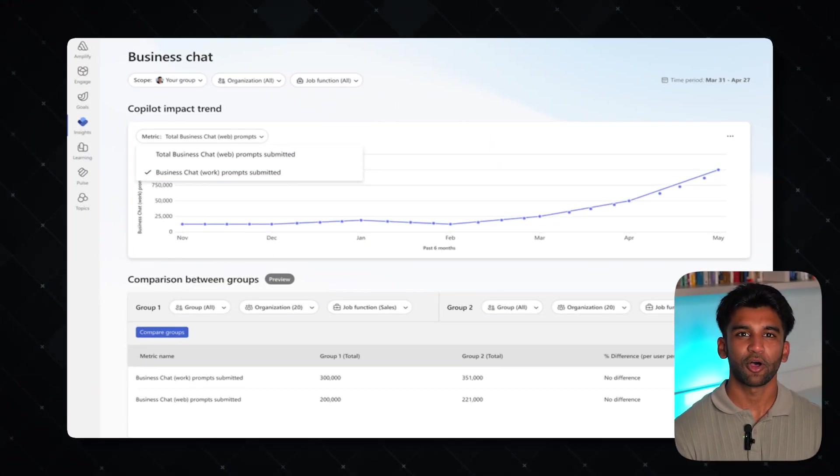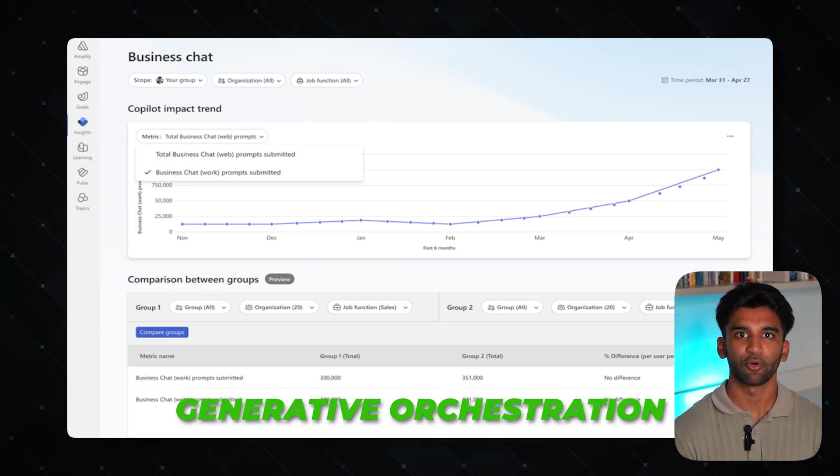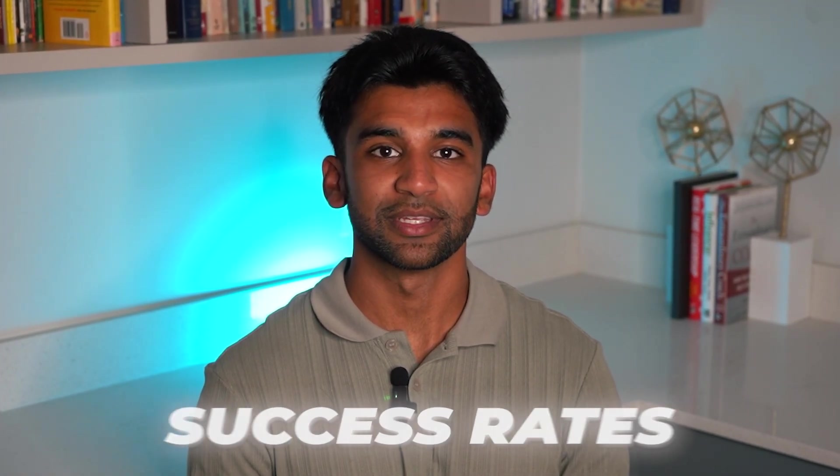Microsoft has also introduced advanced capabilities within the Co-Pilot Studio analytics page. Regardless of whether you're using classic orchestration or the more dynamic generative orchestration, the platform now delivers a unified view of key performance indicators including response accuracy, user engagement sessions, and success rates.